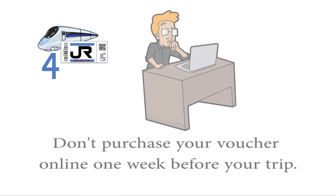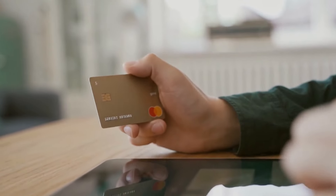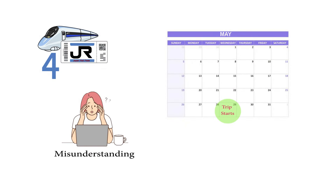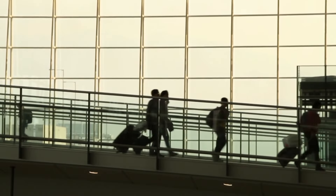Fourth, don't purchase your bullet train voucher online one week before your trip — purchase about a month in advance. In the event there's any misunderstanding, confusion, delay, credit card purchasing problem, or slow delivery, you can easily rectify the issue with a few weeks to spare. You will breathe easier.